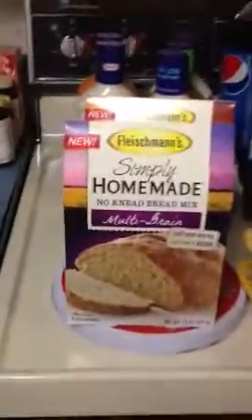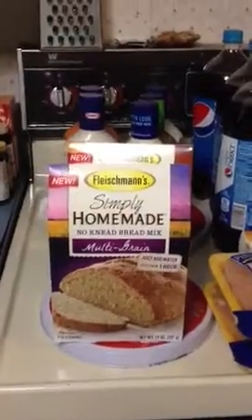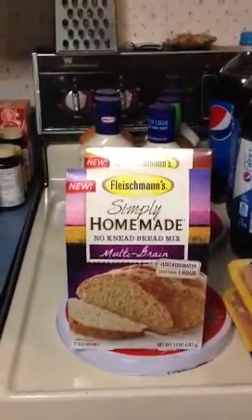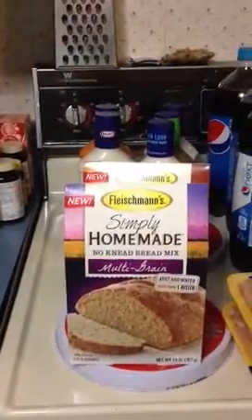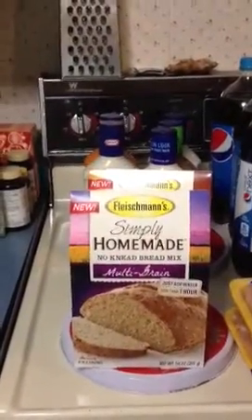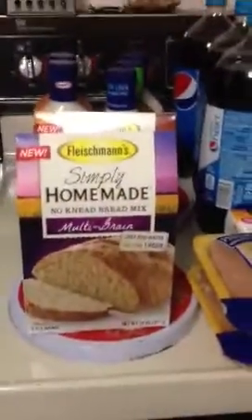The Fleshman's homemade bread is $2.99. After they take away their savings, it comes down to $2.50. I had a $0.75 coupon which doubled to $1.50, making them only $1.00. So I got multigrain and stone ground wheat — not bad to make some homemade bread for a buck.